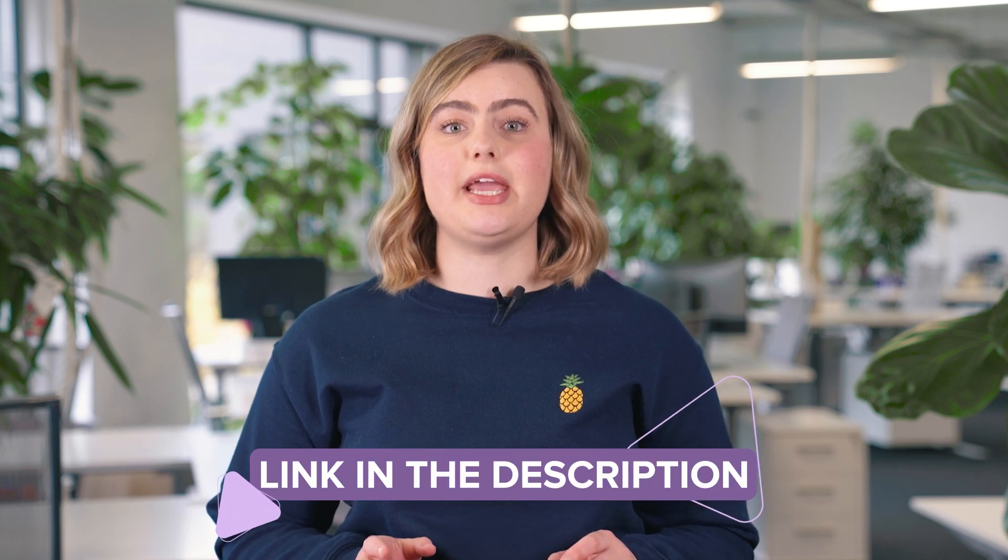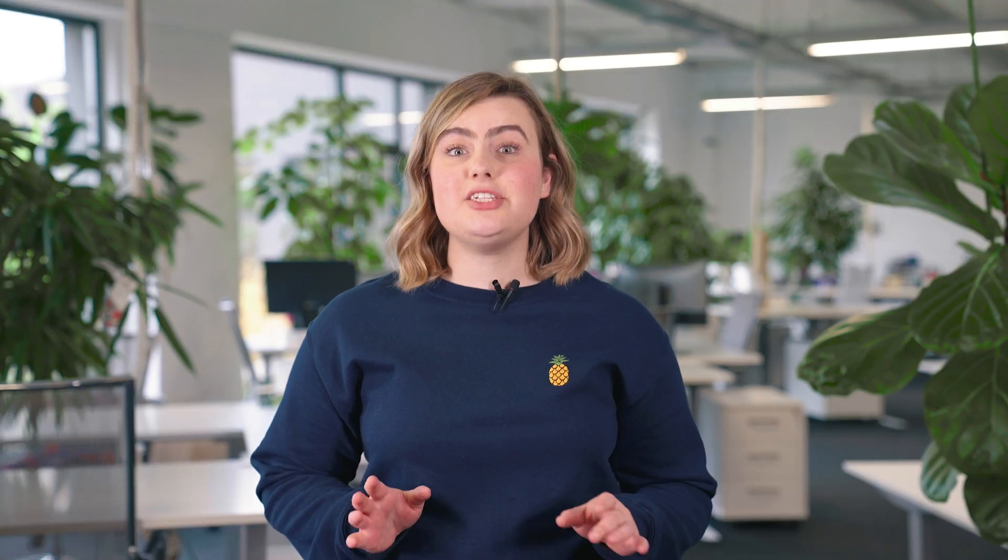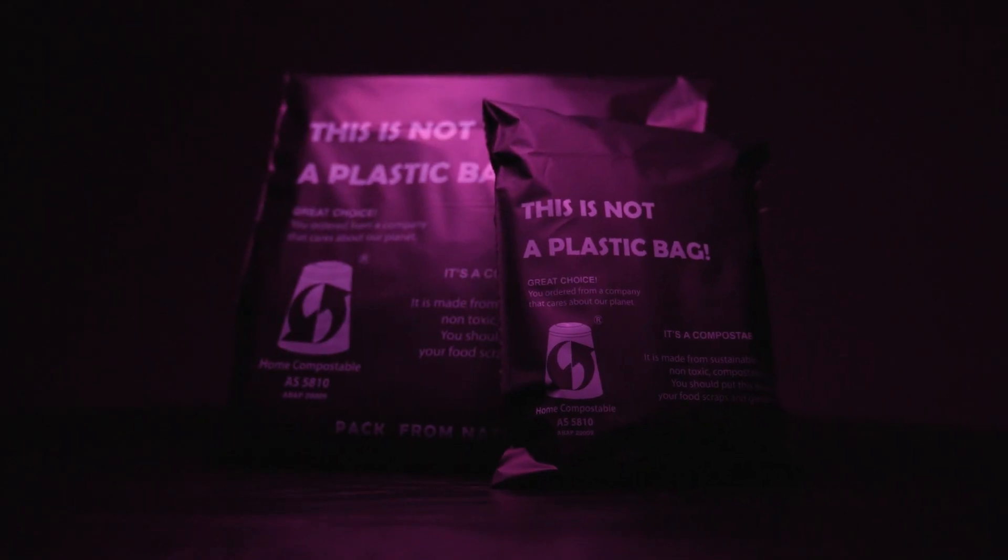Depending on when you're watching the video, please check the custom packaging landing page for the most recent info. Packaging is an amazing asset you can customize to your brand — make it colorful, make it chic, make it biodegradable. It's your brand and it's your packaging.